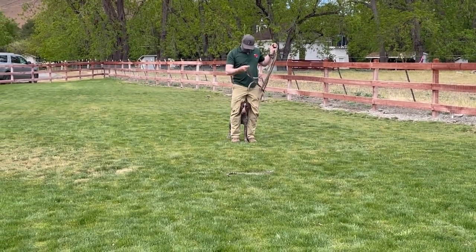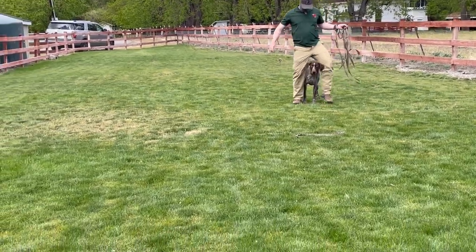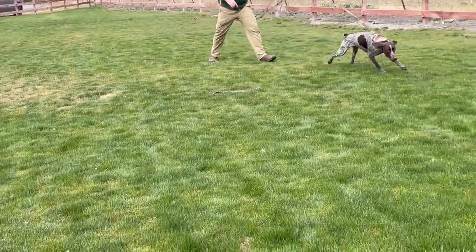Wally was called past the adult rattlesnake. The trainer said 'Wally, come,' and Wally successfully navigated away from the snake. Good boy!